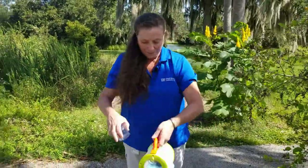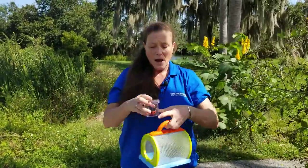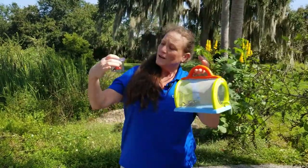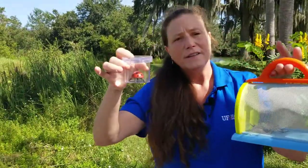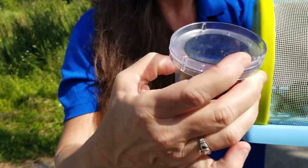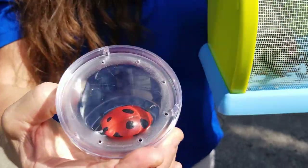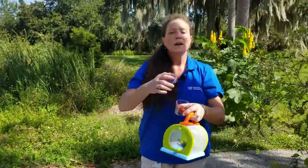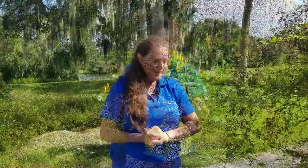To sum this up, you can use household containers — anything you can see through — to observe an insect after you capture it. Put it in your container, count its legs, look at its body parts, look at its wing type. Both of these are beetles, so they have elytra — that hard outer wing. But once you've done your observations, you want to set them free and let them go. Thank you for joining me and talking about insects!